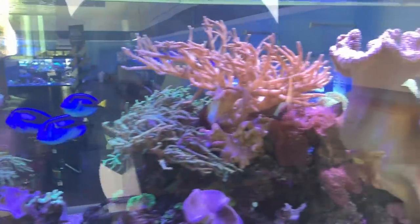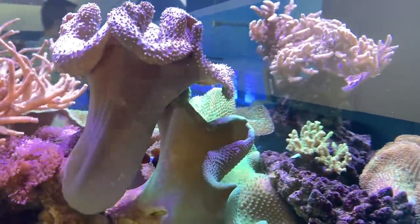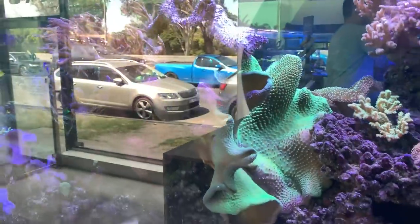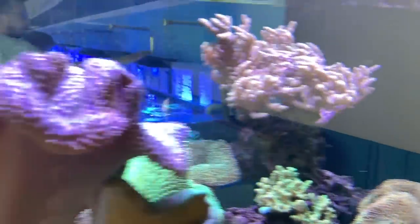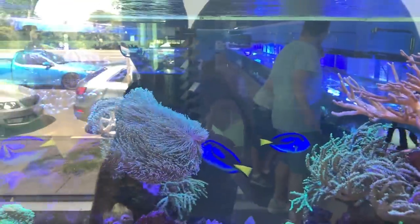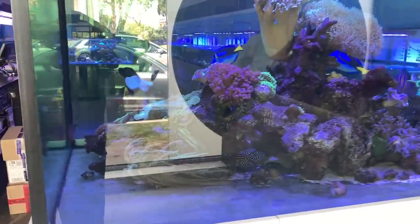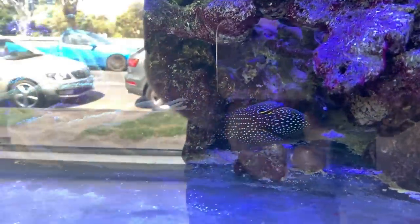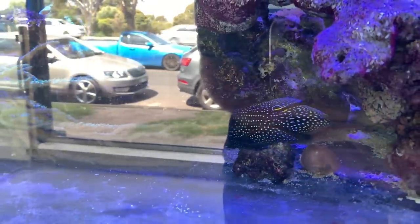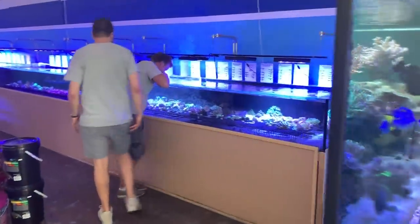Sometimes you can get caught up in the latest colored SPS or zoas or rhodactis, but it's humbling to see really nice well-established soft corals and how pleasing to the eye they can make a tank look. There's also a marine betta in this tank, which is really cool. Check out the size of these leathers — they're massive. There's a good variety in there, though one is having a bit of a sulk at the moment.